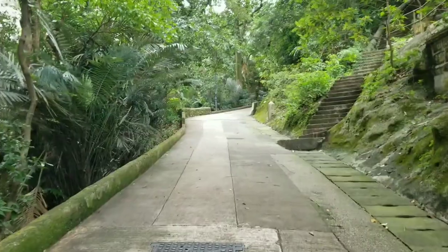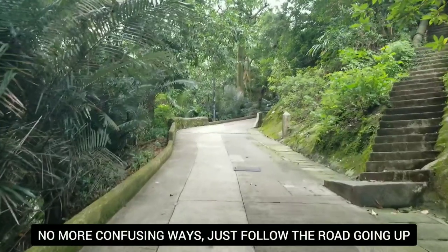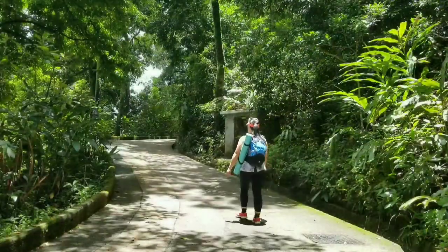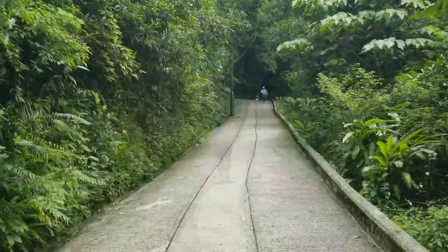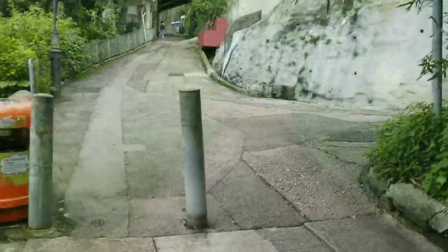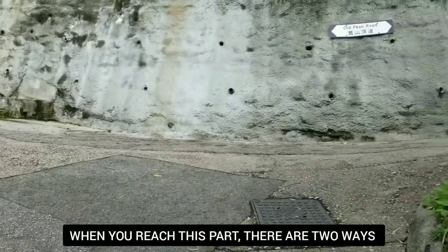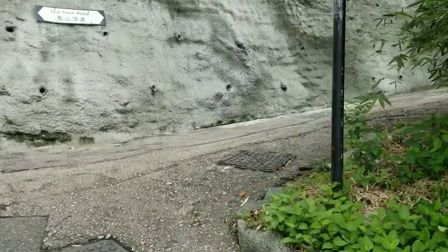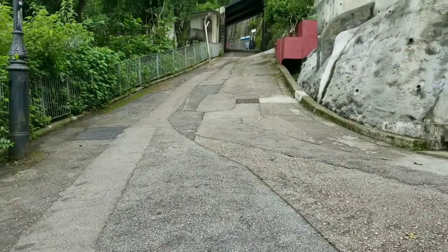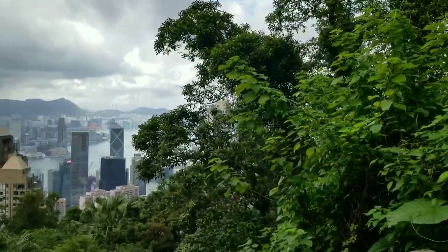No more confusing ways for now — let's just follow the steep road going up to the peak. We are almost at the peak. Here we arrive at a fork with two ways — both are Old Peak Road. If you take the one on the right, you'll end up at the right side of the Peak Tower; if you take the left going up, you'll end up at the left side of the peak.